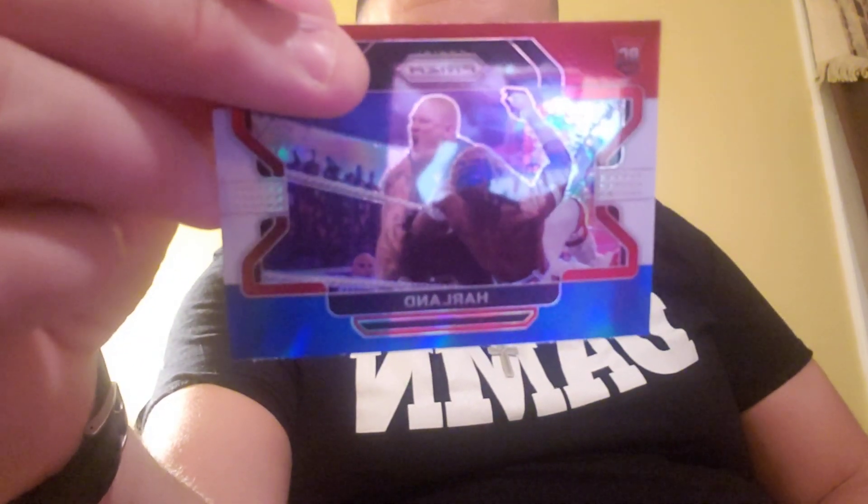Here's a guy whose rookie card might be worth something — his career was over before it started. Here's Harland. I think he had a last name at one point but I don't know. Zoe Stark — is that another rookie card? It's not a rookie card, but it looks really glossy. Oh — we got a gold! A gold Oscar! What does that mean?